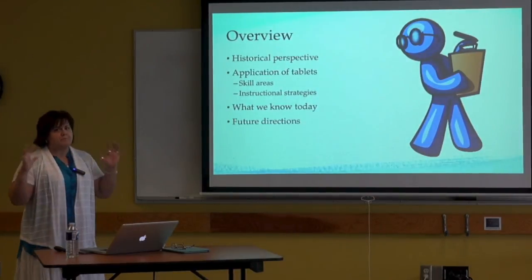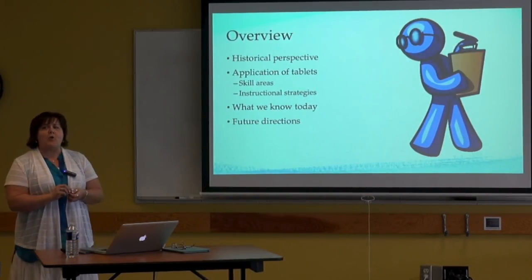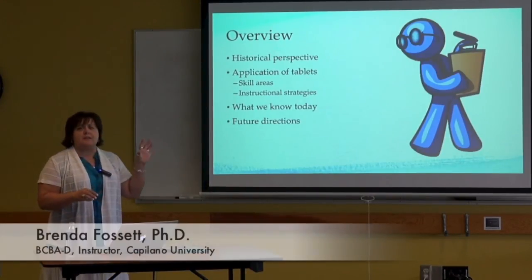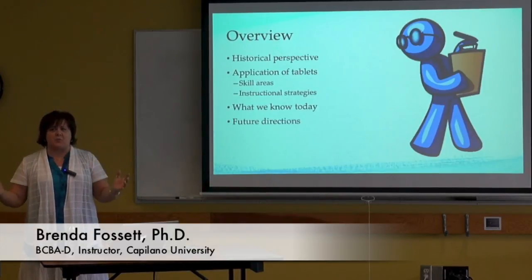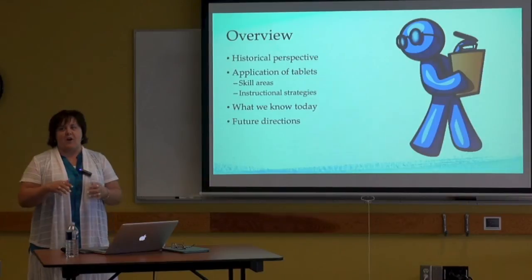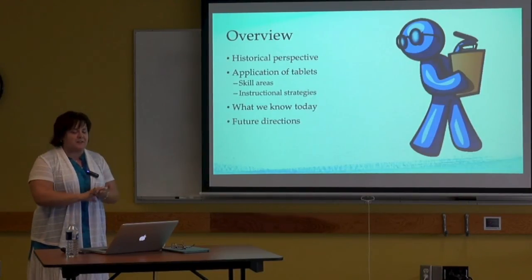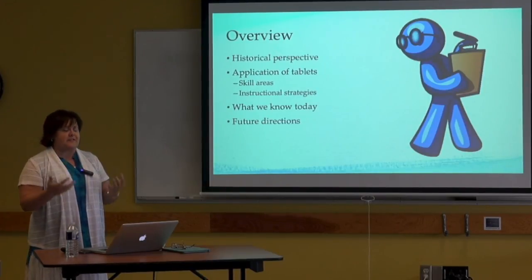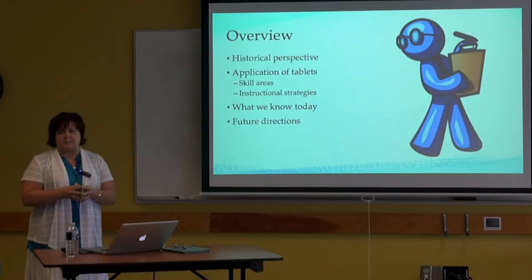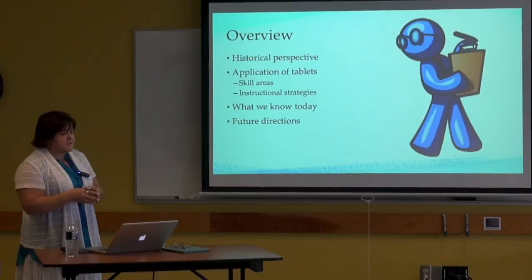A little bit of historical perspective on where we're at now in terms of iPads and how quickly things have moved in a relatively short period of time. We'll talk about tablets in general. So much of the research is focused on iPads, but there are other tablets out there, so I'll use tablets, iPads, and iPod Touches somewhat interchangeably. We'll look at the application of tablets in specific skill areas and instructional strategies people are investigating in terms of how to teach tablet use to individuals.